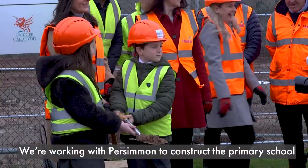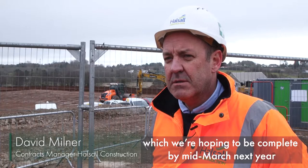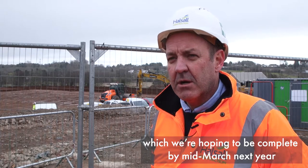Working with Persimmon to construct the primary school, which we're hoping to be complete sometime mid-March next year.